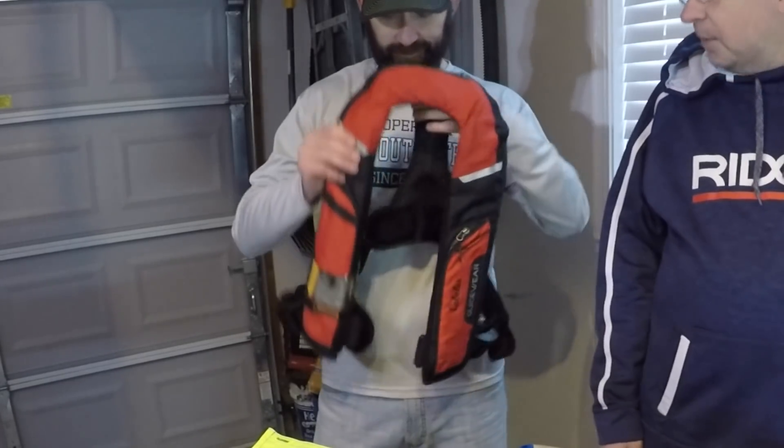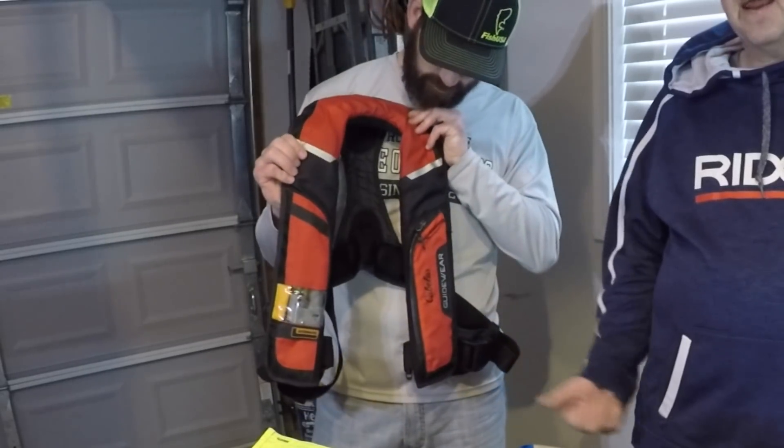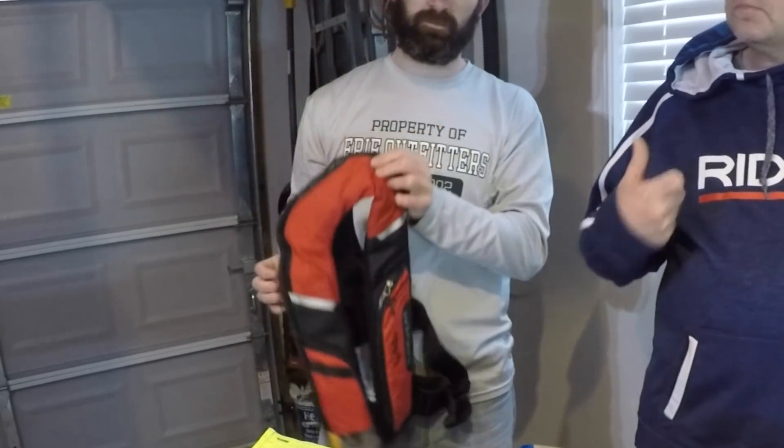Another option is the inflatable PFD. This one is manual or automatic — if it gets wet there's a sensor that will cause it to inflate, and there's also a cord you can pull to inflate it. It's less weight and less bulk, and still works. It also has a manual inflate tube so you can blow it up manually — another good option for big water.